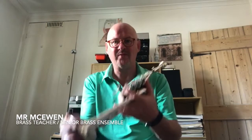Hello. My name's Mr. McEwan and I'm one of the brass teachers at St. Mary's College. As you can probably see, I'm a trumpet player and I teach all the brass instruments. To my existing pupils, I'll be looking forward to seeing you again and helping you be the best brass players you can be. To any new pupils coming, I'm really looking forward to meeting you and helping you do the best you can. I also run the senior brass ensemble, so when you become a bit more advanced, I look forward to seeing you there. See you all in September.